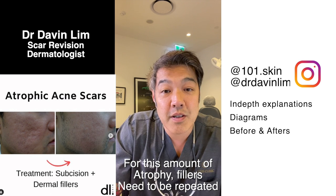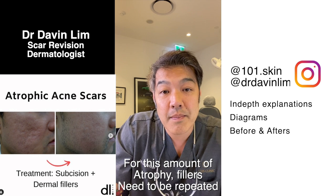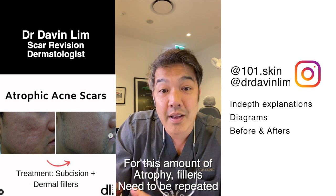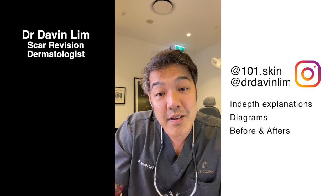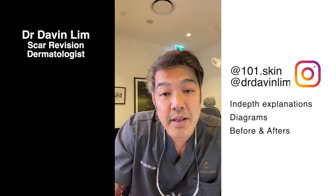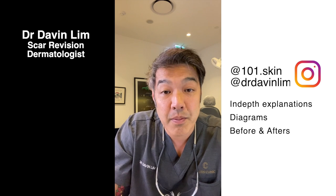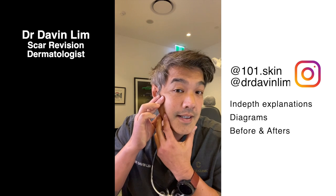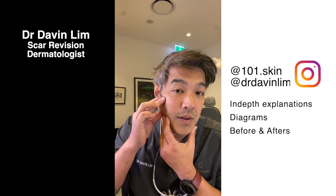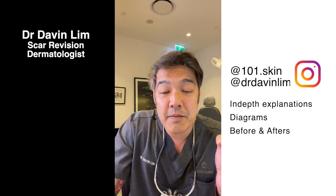Another important concept is the treatment of scarring in patients who have age-related changes. After the age of 30 — usually in the late 20s to early 30s — you will lose collagen. This is part of the natural aging process. So if you can distend your scars and the scars look a lot better when stretched, chances are dermal fillers will help.